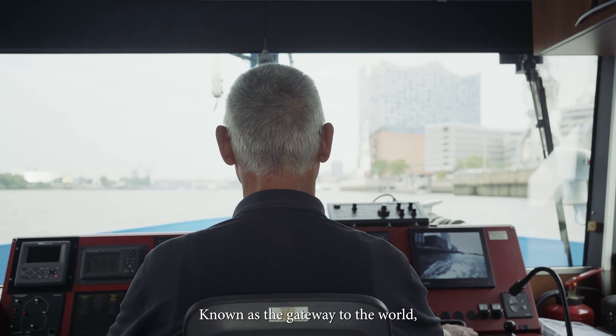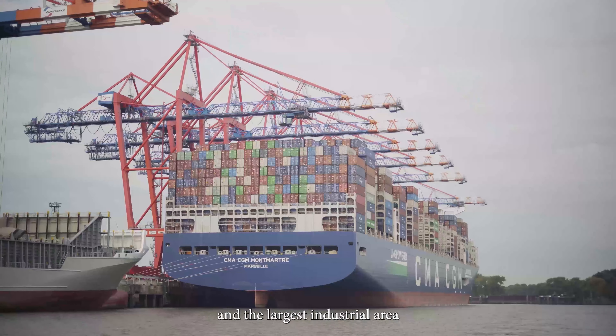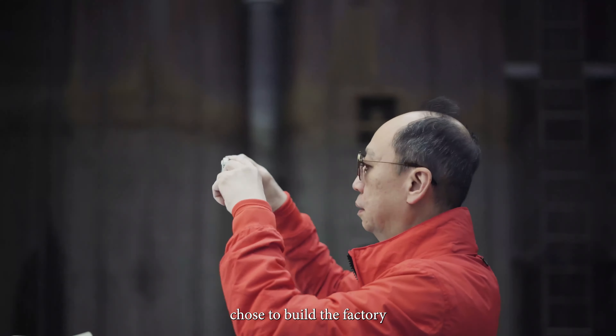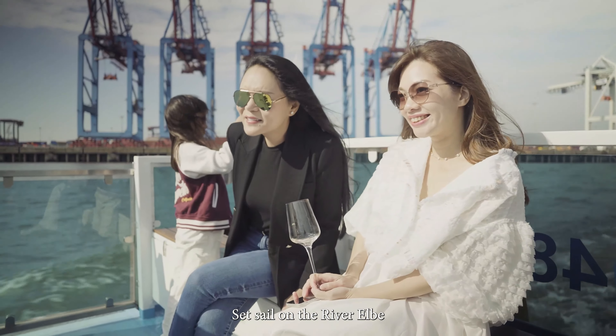Known as the gateway to the world, Hamburg has the largest seaport in Germany and the largest industrial area in Northern Europe — an important reason why Steinway chose to build the factory in Hamburg City.